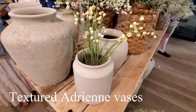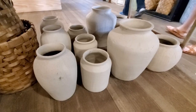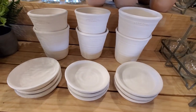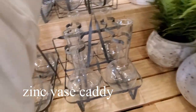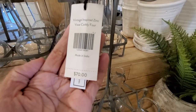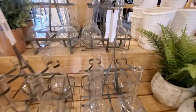I love these textured Adrian vases — they have an artisanal look with a handcrafted texture of natural clay. Love the color. And in the gardening section you can find this zinc base caddy: four glass bases and a metal frame with a distressed zinc finish. They are very practical for gardening and look great.